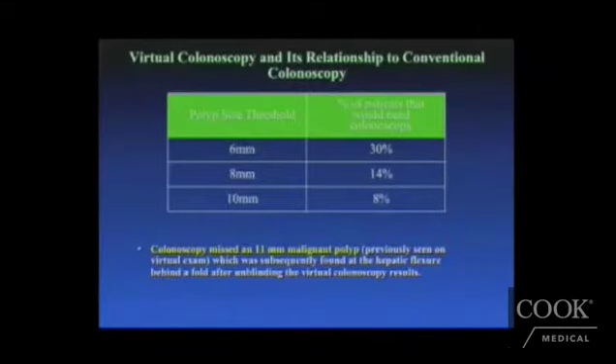Regarding polyp thresholds and the percentage of patients requiring colonoscopy: if 6 mm polyps were considered important, then 30% of patients would eventually require a follow-up colonoscopy after virtual colonoscopy. One study identified an 11 mm malignant polyp that was missed on virtual colonoscopy, only found on subsequent unblinded colonoscopy. Some societies believe we need to be wary of CT colonoscopy as a screening tool, and further studies are needed to determine whether it will play a major role in colon cancer screening.